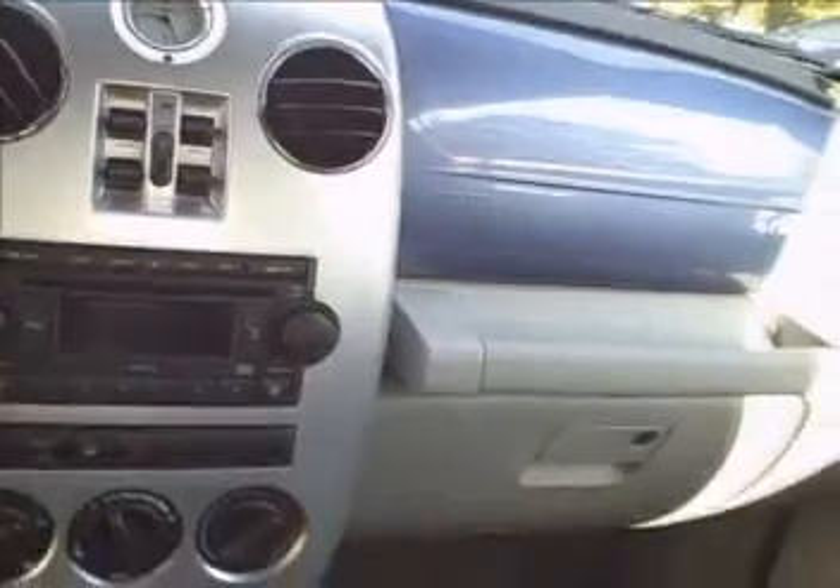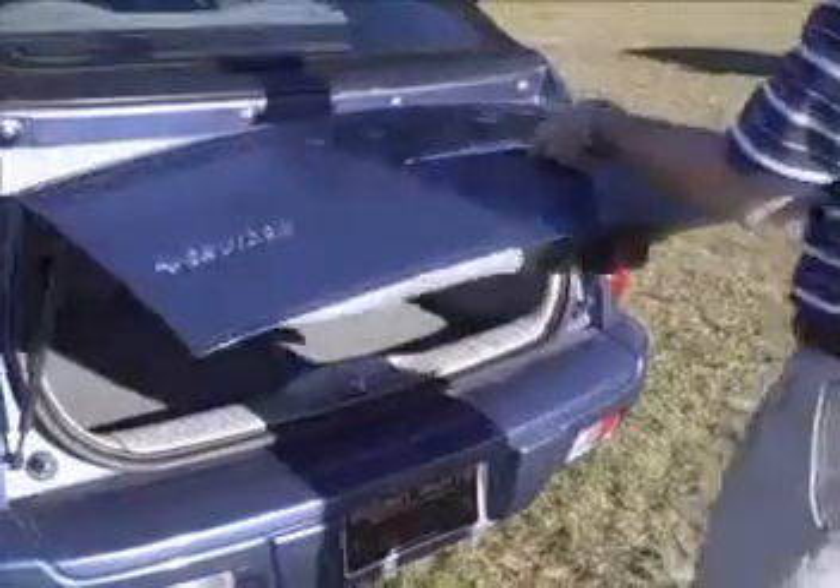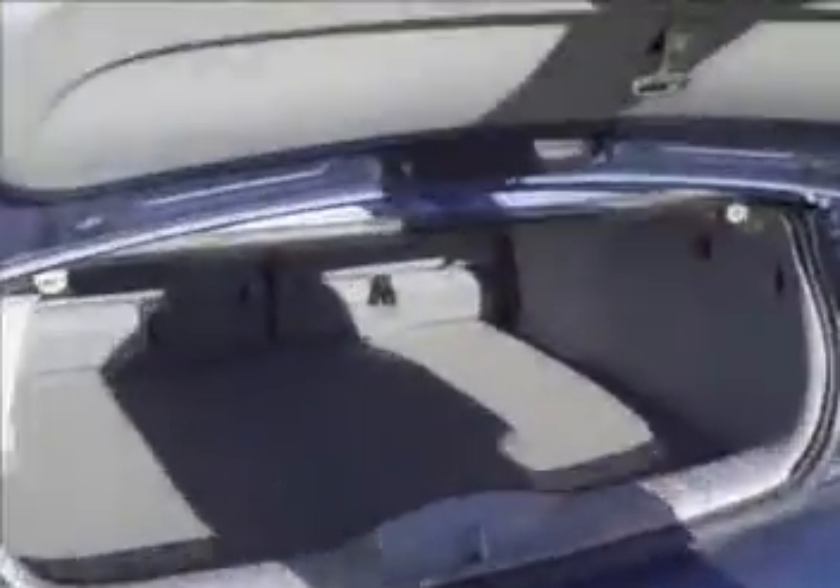Nice gray interior with the blue accent that matches the car. Come around back — you've got your storage compartment right there. You can actually fold down those seats if you need more room back there.